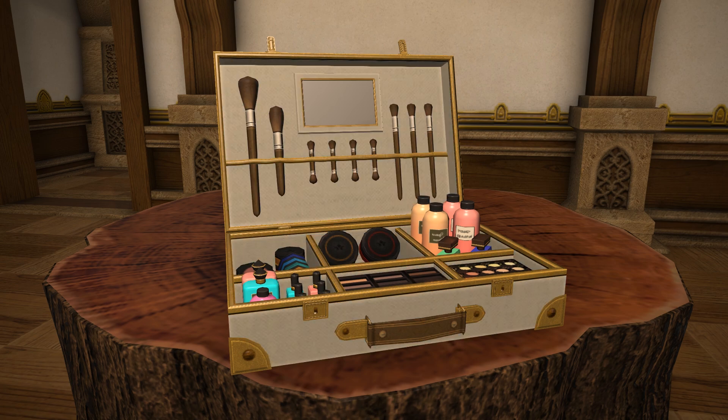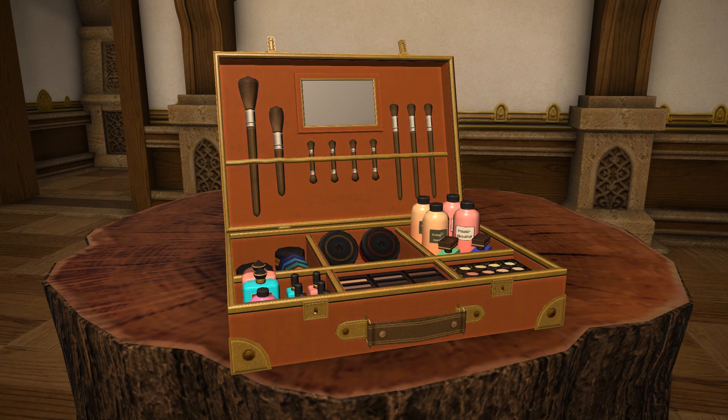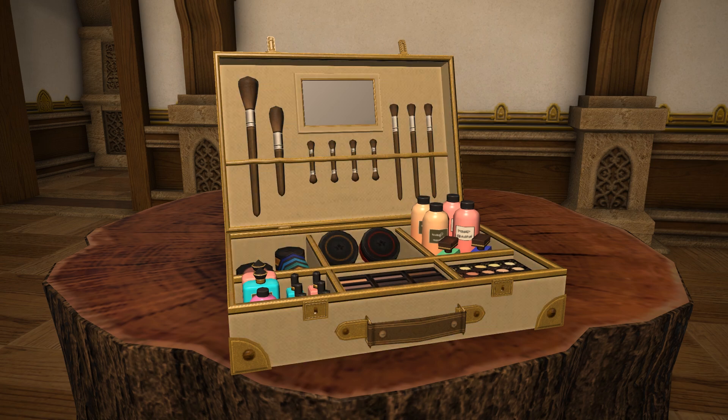The item is fully dyeable — the case itself on the outside and the velvet interior changes to your chosen colour as well. It looks great in some of the newer colours added in the Ishgard restoration recently, such as cherry pink or ruby red, which happen to be my favourites for this.